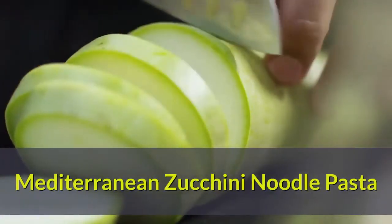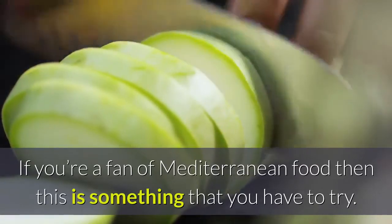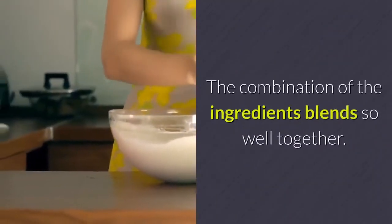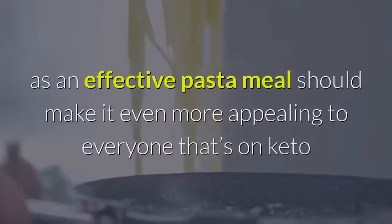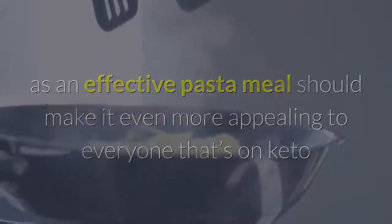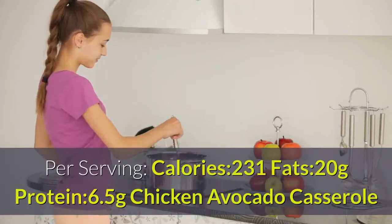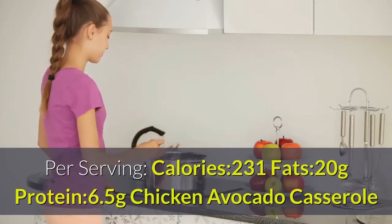Mediterranean Zucchini Noodle Pasta. If you're a fan of Mediterranean food, then this is something you have to try. The combination of ingredients blends so well together. The fact that this can pass as an effective pasta meal should make it even more appealing to everyone on keto who had a love of pasta before. Per serving: calories 231, fats 20 grams, protein 6.5 grams.